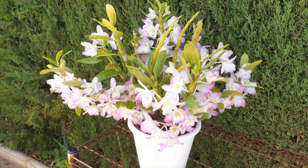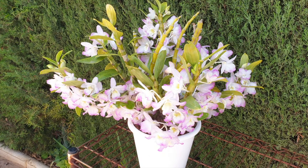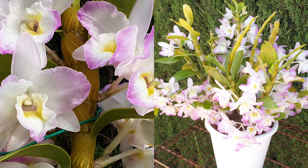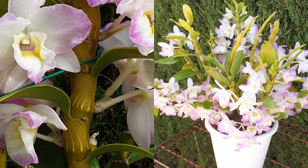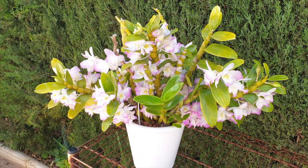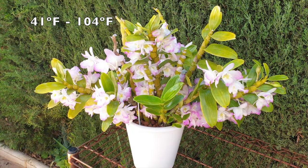For the Dendrobium nobile complex hybrids, I can speak on the longevity of the blooms. Mine smells of freesias and the blooms last four months without looking as if they are fading in any way. It is a super reliable bloomer I would not want to be without. Usually blooming from mid-March through to June, it makes spring truly spring and as the air warms up the fragrance becomes even more intense. It lives in bright shade to full sun on the patio, full sun during winter months, and tolerates 5°C to 40°C — though at those high temperatures it must be kept in shade.